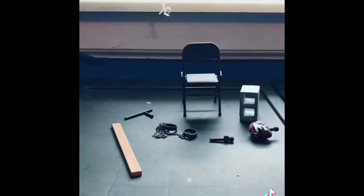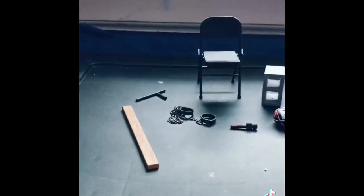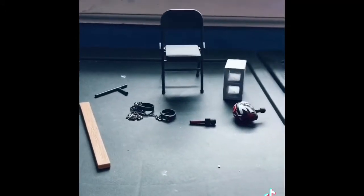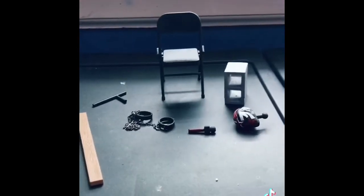Alright guys, this is what it looks like out of the packaging. Sorry if my voice is a little scratchy — it's been like that for a couple days. But this is everything. We're going to go through it all one by one, compare it, and rate it. So let's get into it.